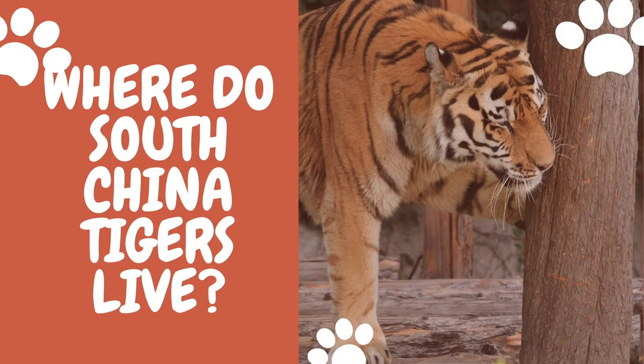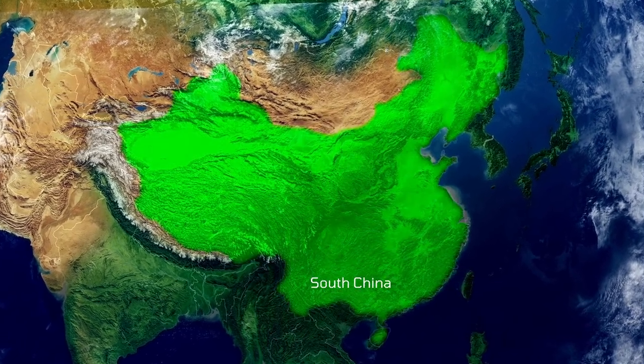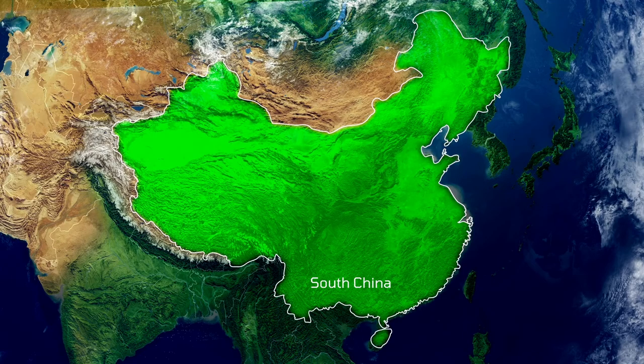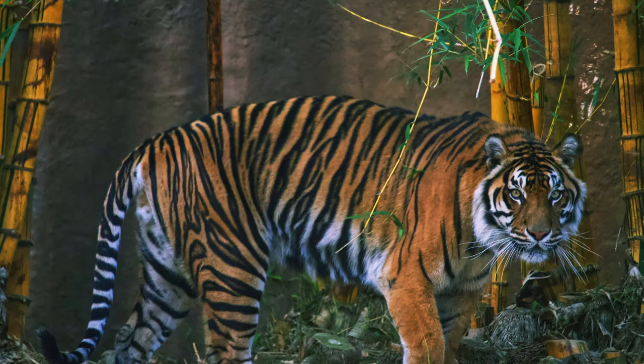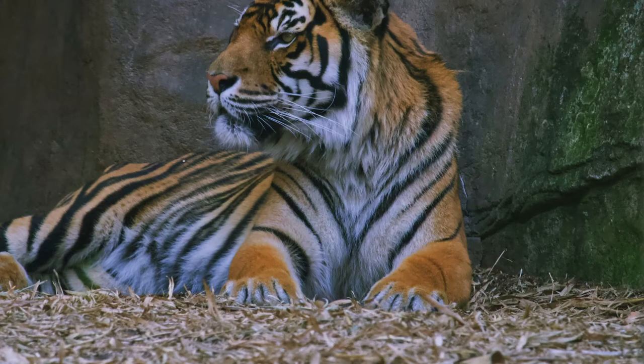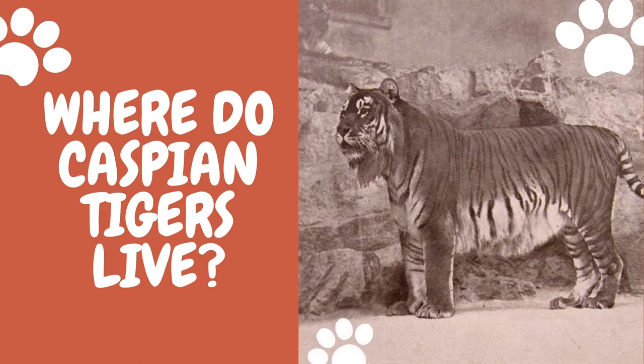South China tigers were once widespread throughout South China, covering 2,000 kilometers. They used to live in large numbers in Jiangxi and Zhejiang provinces. In the 1950s, there were 4,000 South China tigers before they were hunted to extinction. Thirty years later, only 150 to 200 tigers remained in the wild. Today we do not know how many South China tigers are living in the wild.